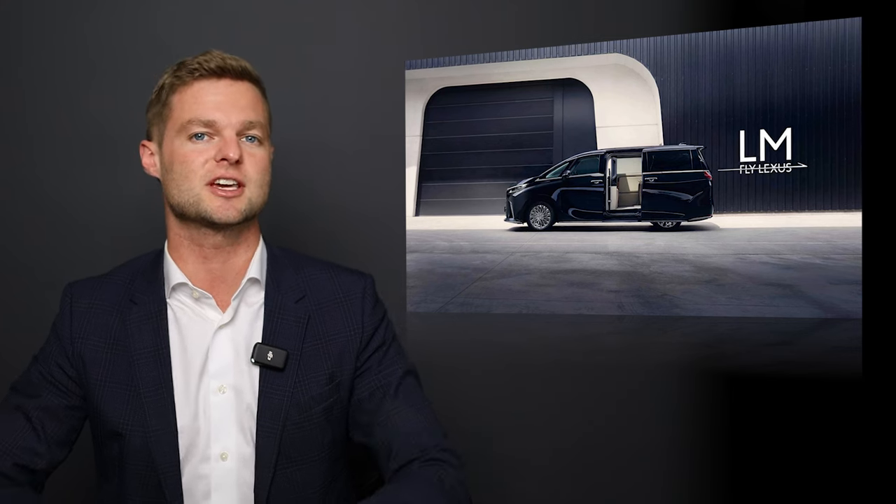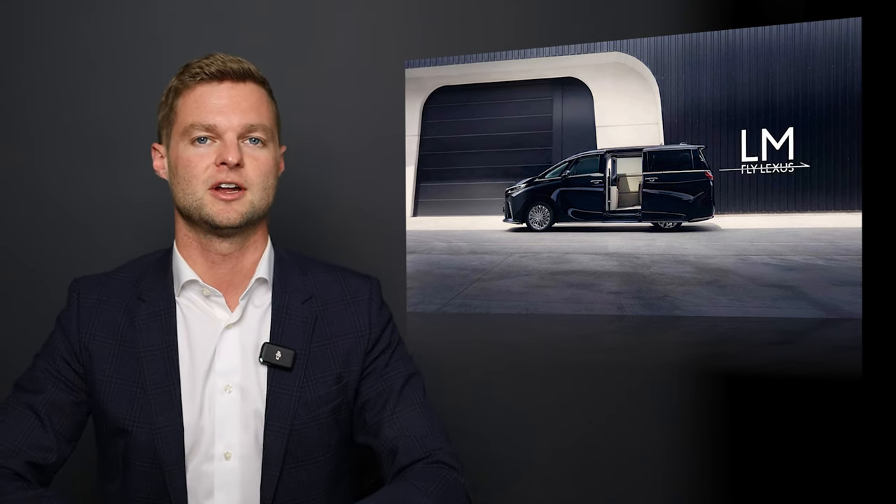Jumping right into things — the Lexus LM has been around for just a couple of years now, and they're already on the second generation. It just got a full redesign this year in 2023.